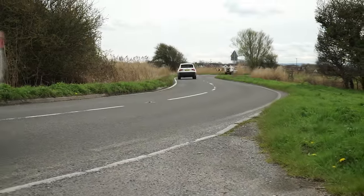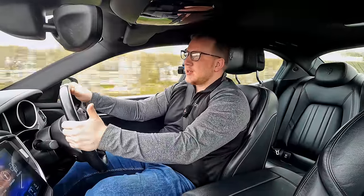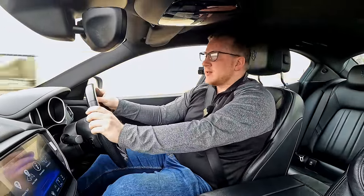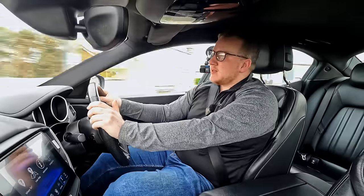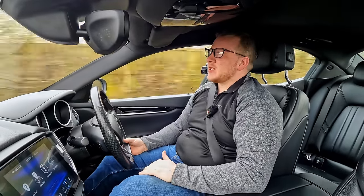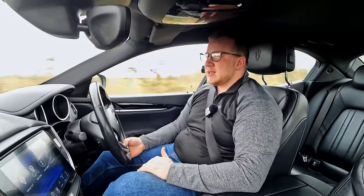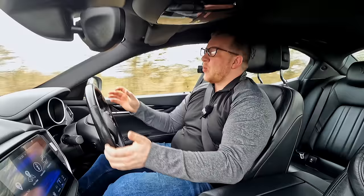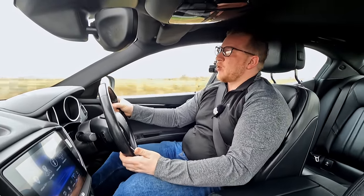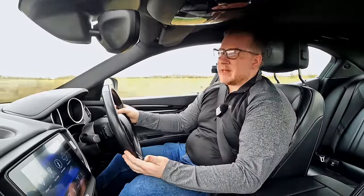I bought this car on a bit of a whim — that's the beauty of being a car dealer. If you see something and think 'I'd like to try one of those,' you can buy one, sell it, try it, and make some money along the way. This is one that unfortunately has disappointed me a little bit. Maybe it's a 'don't meet your heroes' type thing. It's the first Maserati I've owned, and I know that Italian quality is not necessarily their strong point.